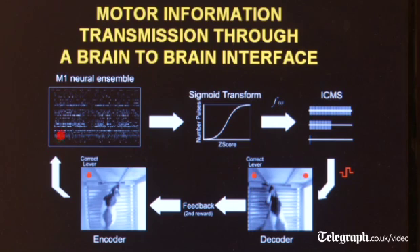So when the animal gets the light and is about to press the lever, we record the electrical activity from lots of cells in the motor cortex of this animal and can instantaneously transmit this information through the brain of a second animal that is in another box and cannot see the light and cannot see what the first animal is doing.